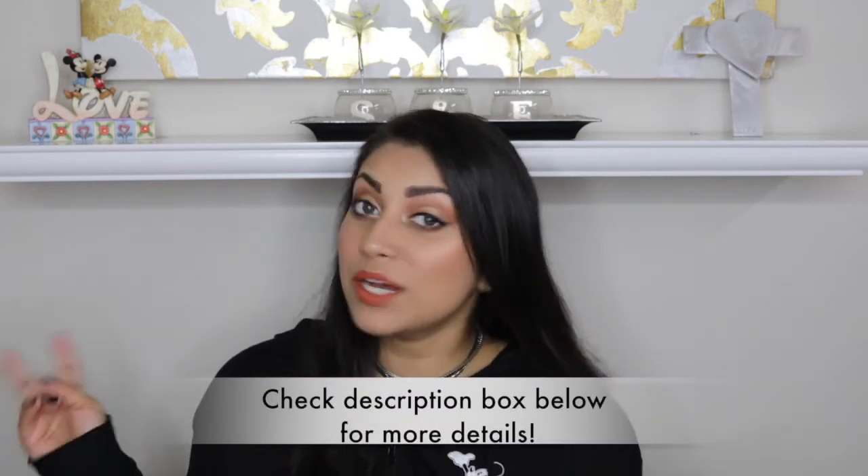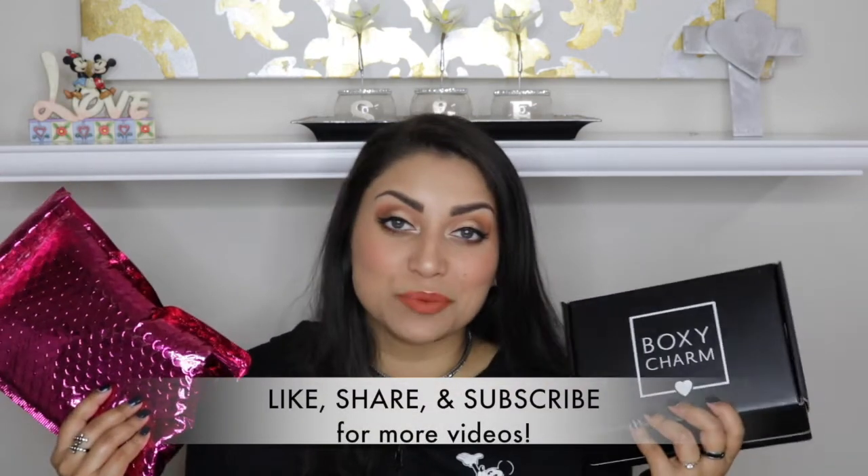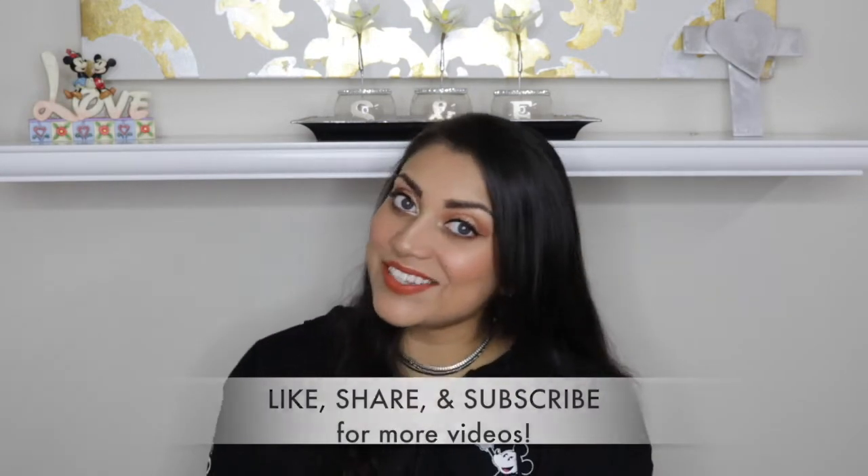Hey guys, welcome back to my channel. Today I'm doing a double unboxing for you guys — I have my Ipsy and Boxycharm to share. Let's get started. I'm a little under the weather so just bear with me.